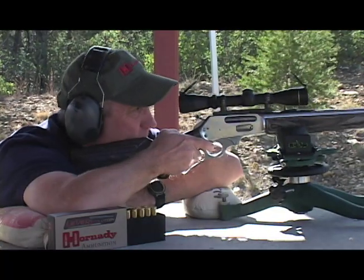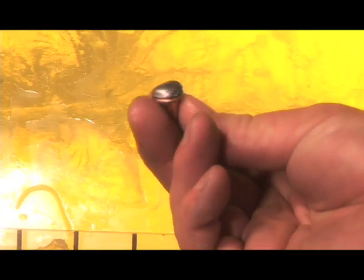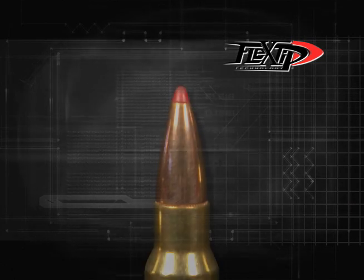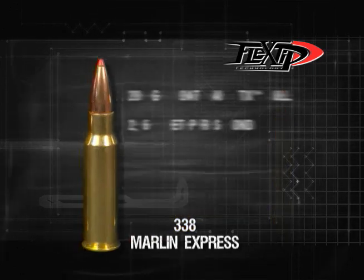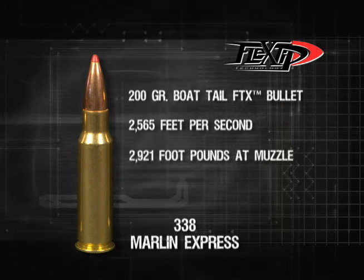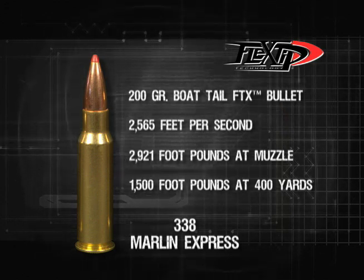Featuring the flattest trajectory and highest downrange energy of any lever gun cartridge ever made, the .338 Marlin Express provides a performance match to the venerable .30-06 180-grain load. A new 200-grain bowtail flex-tip expanding, or FTX, bullet delivers muzzle velocity of 2,565 feet per second and 2,921 foot-pounds of energy at the muzzle, and nearly 1,500 foot-pounds at 400 yards, yet has recoil comparable to that of the .30-06.